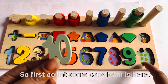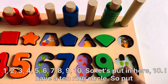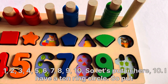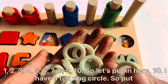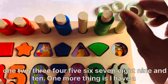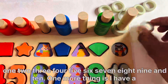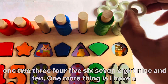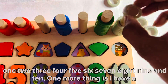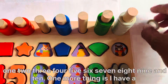So first count some capsicum here: 1, 2, 3, 4, 5, 6, 7, 8, 9, 10. So let's put it here. I have a 10-ring circle. Put them 1 by 1: 1, 2, 3, 4, 5, 6, 7, 8, 9, and 10.